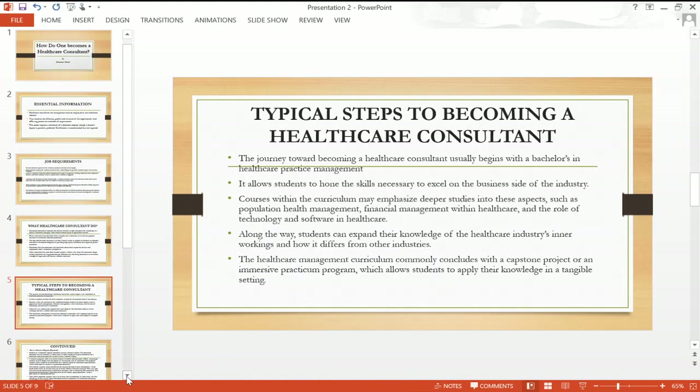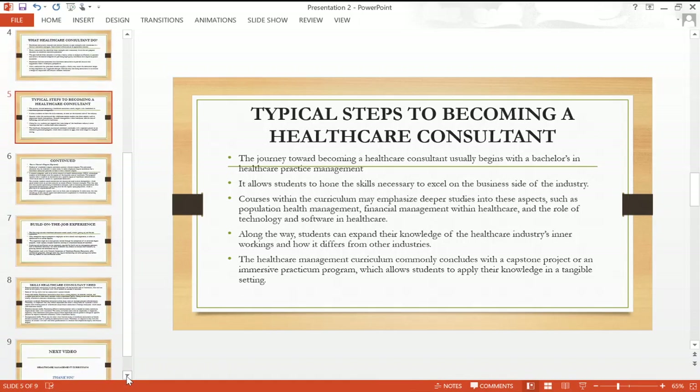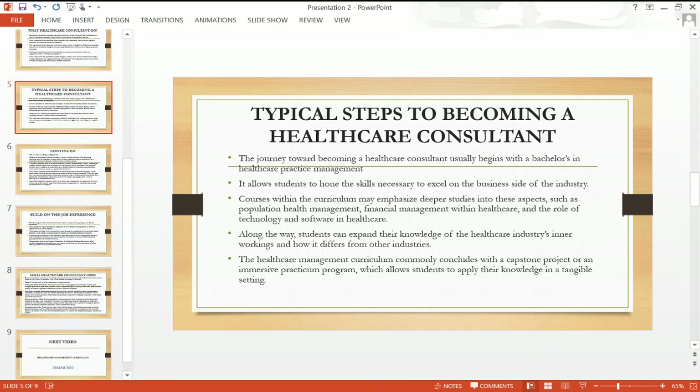The journey towards becoming a healthcare consultant usually begins with a bachelor's in healthcare practice management. It allows students to hone the skills necessary to excel on the business side of the industry. Courses within the curriculum may emphasize population health management, financial management within healthcare, and the role of technology and software in healthcare.